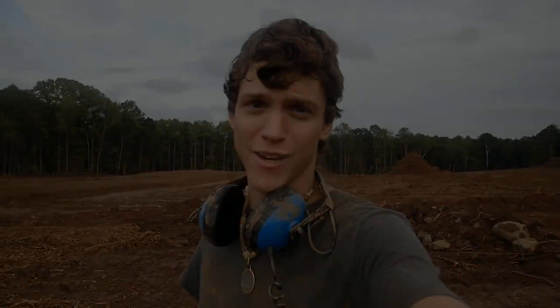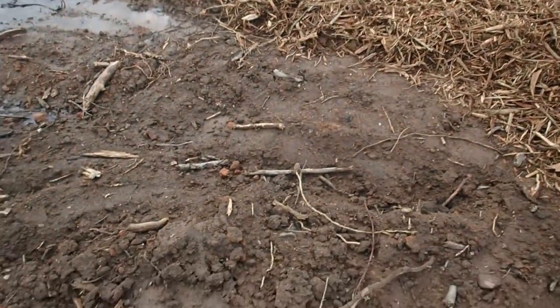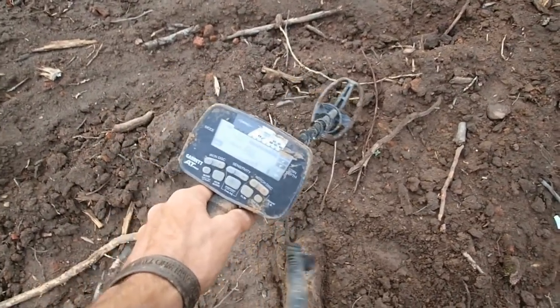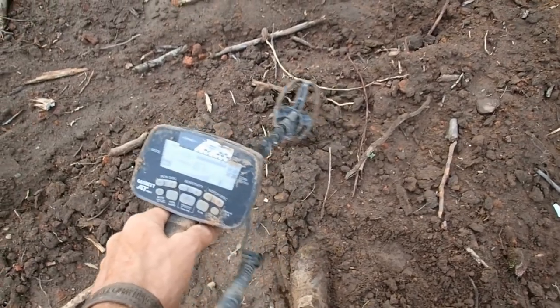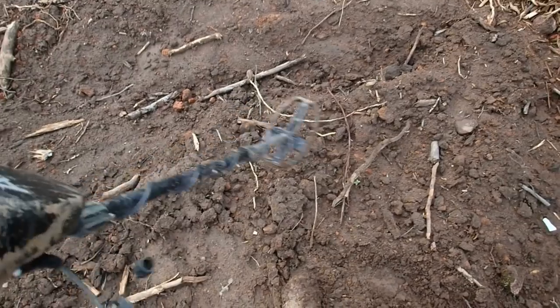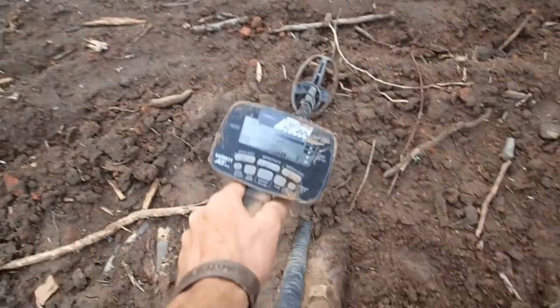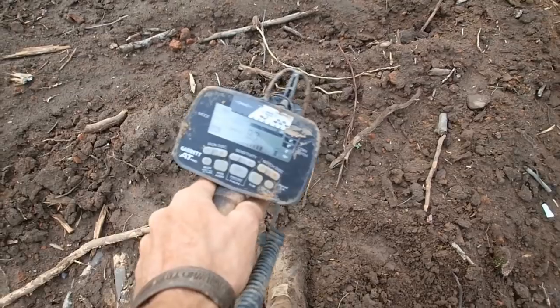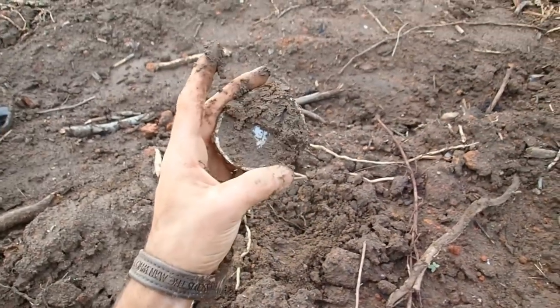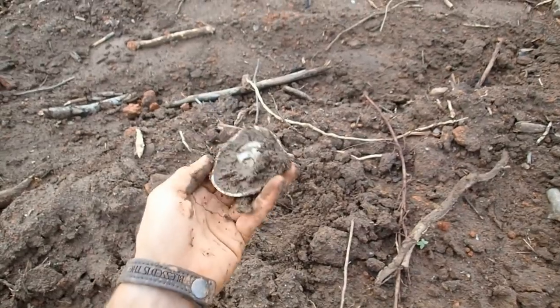I just got a really good signal down here and it has to be the best signal I've heard all day. It's showing up like an 87 and I think it's going to be something good. It's a solid hit, can't pick it up too far in the air. It's right at 87 to a 90. Just a mason jar lid - man, I thought it was going to be something better than that. We'll keep on searching.